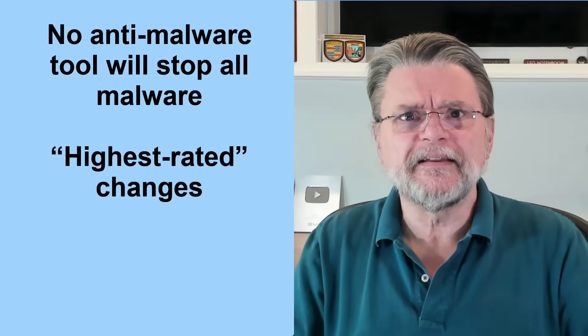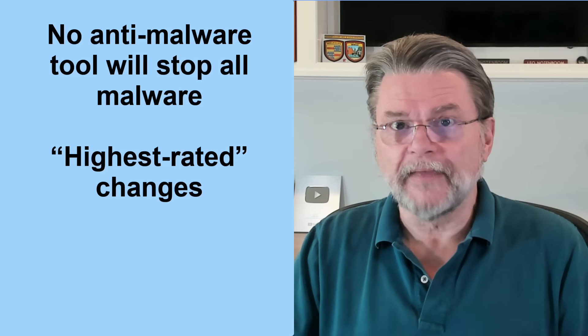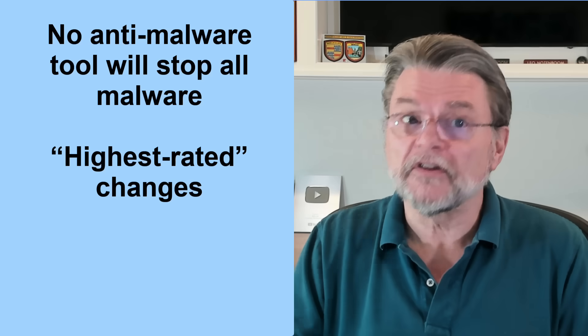Second, highest-rated changes depending on the date, the test, and, of course, who's doing the testing. There is no single clear, and most importantly, consistent winner.